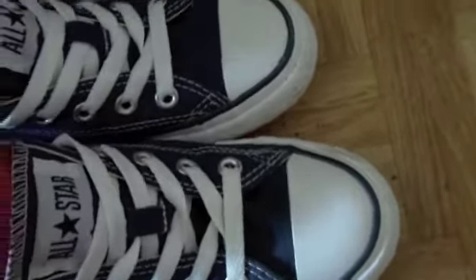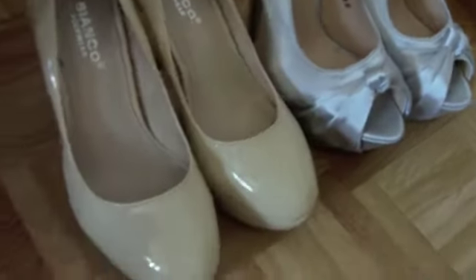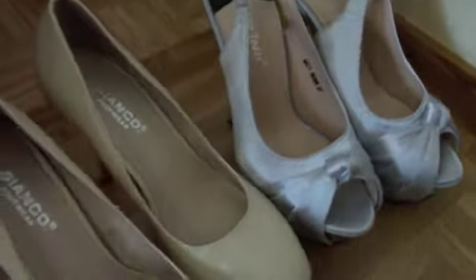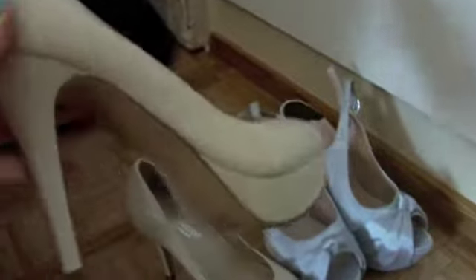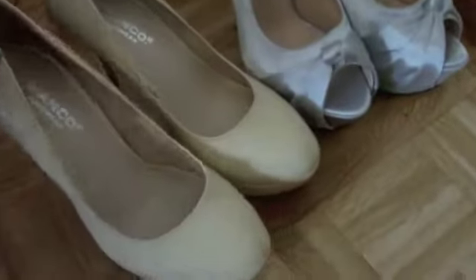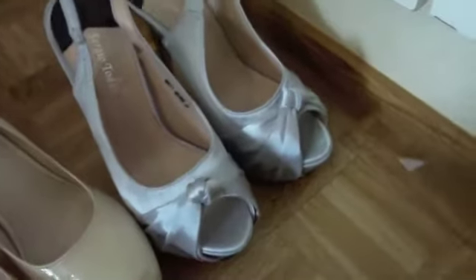Then two extra pairs I won't wear as much but they are so pretty for festive occasions. These nude heels are good for pretty much any outfit. Then these other heels — I just got them — the heel is really tall, I think they're my tallest heels, and they are so pretty and great for festive things too.